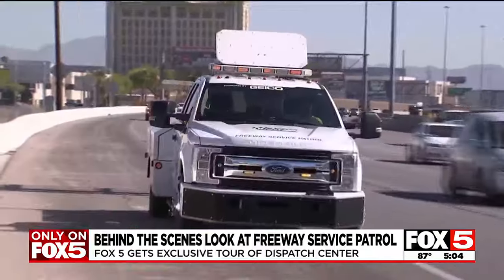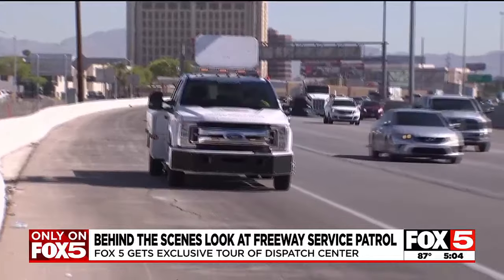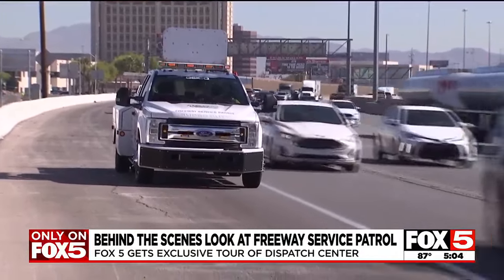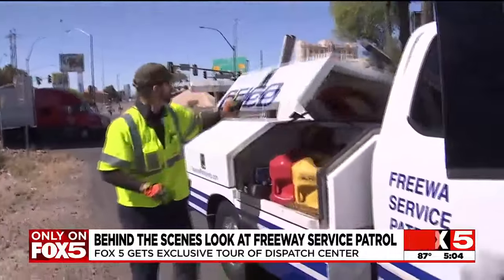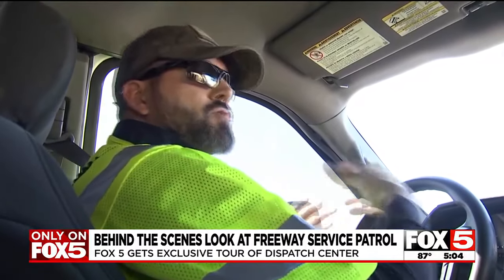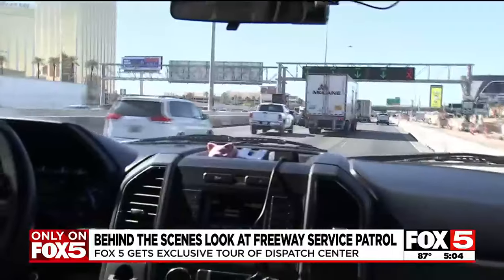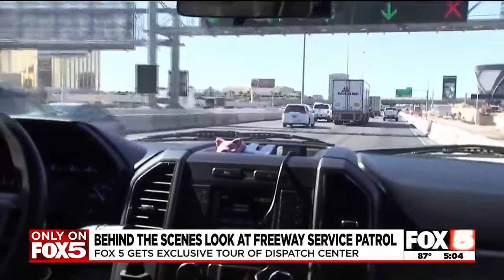Five days a week and seven hours a day, Stankovich patrols the I-15 from Craig Road all the way to St. Rose Parkway — a route he knows well after nearly eight years on the team. 'That's what the program is: those unexpected things that happen when you're driving and you don't have anybody else. That's what we're here for, to try to help.' He scans the freeway looking for drivers on the side of the road or debris in the middle of it.